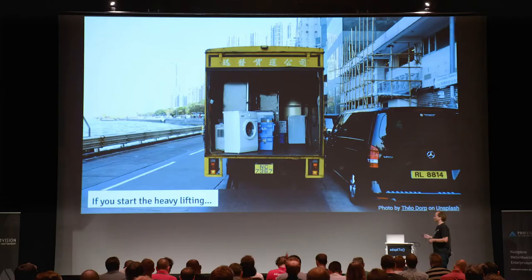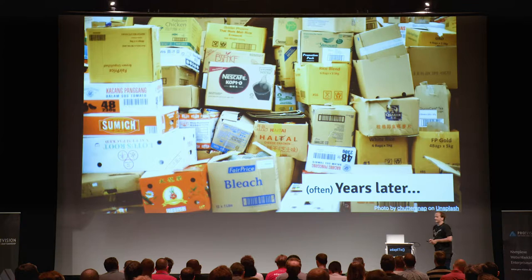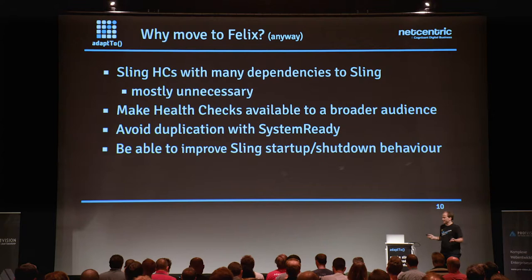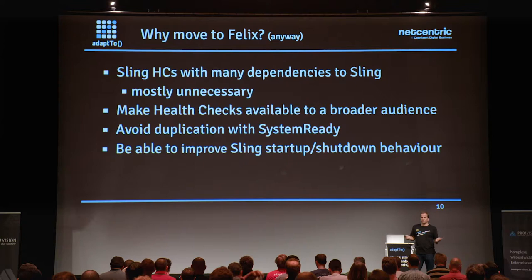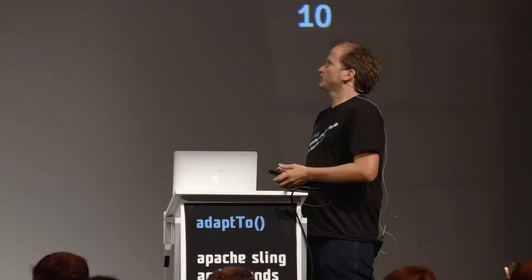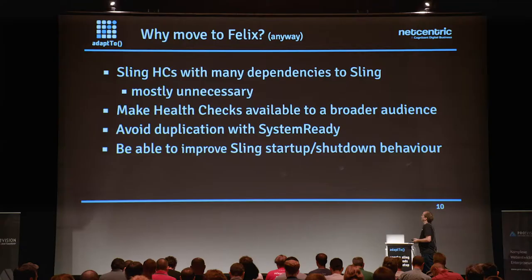Whenever you move, why would you move? It's heavy lifting — there's lots of stuff you have to move, there's always something that breaks, and years later there are still unpacked boxes. But the reasons to move: health checks are a very low-level thing — determining if the instance is there or not. The most low-level framework in AEM or a Sling stack is Felix; that's the basis of everything, what starts first. Some dependencies were removed, and having them in Felix makes them available to a broader audience.